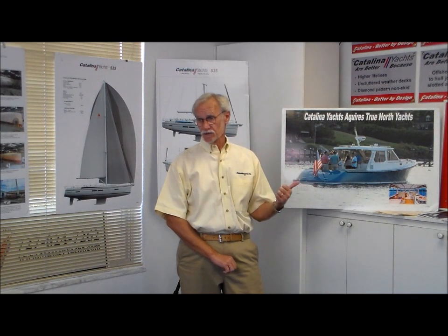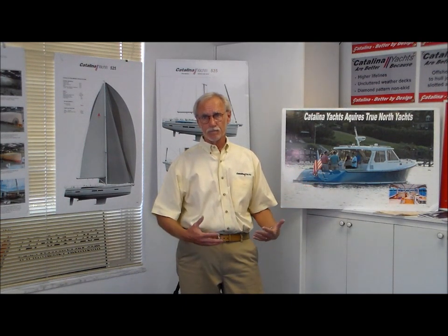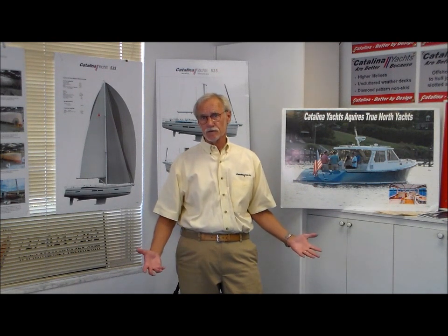What made those numbers possible was that these boats were all very, very simple. Because they were primarily for the West Coast market, there was no air conditioning, no generators, and a limited number of options. The boats were pretty much the same, which made production efficient and the boats fairly inexpensive. They were always much sturdier boats than they were given credit for in those earlier days. Many of them are still around, which I think is a testament to just how good those early boats were — simple but very sturdy boats.